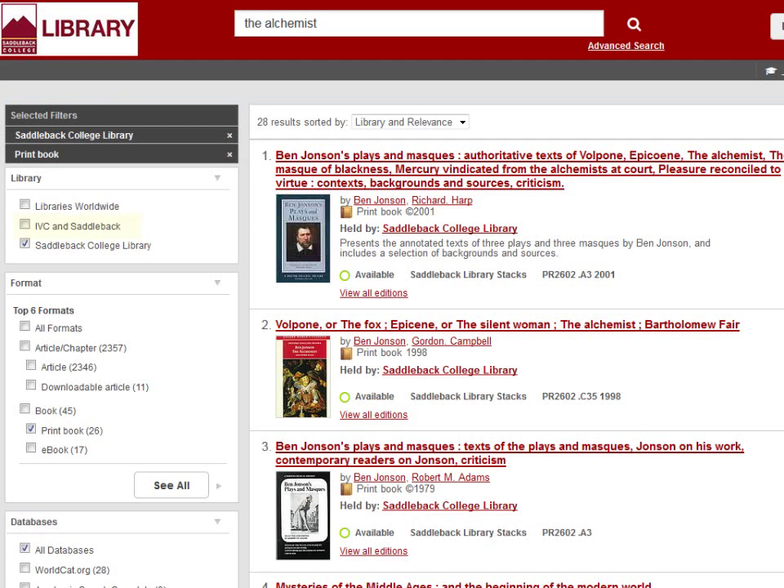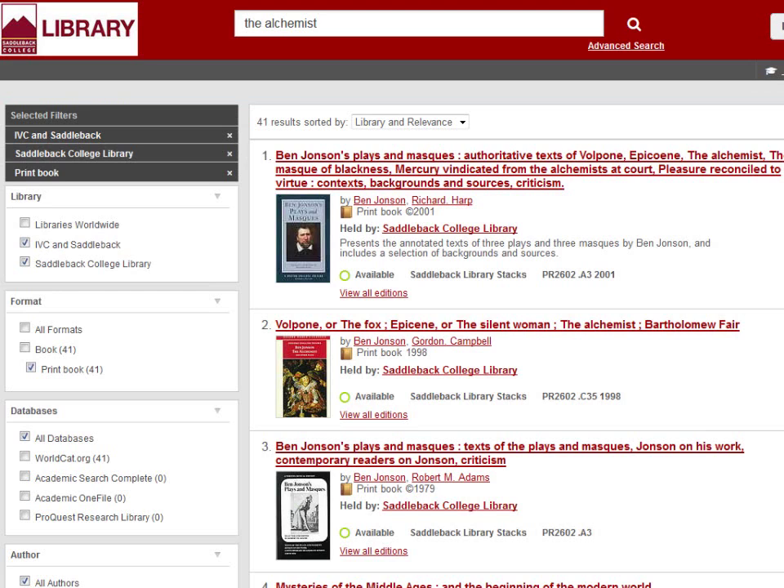To see if IVC does, select the IVC and Saddleback option on the left. Saddleback's items are listed first by default, so select relevance only from the drop-down so that the most relevant results appear at the top, regardless of which library owns it.